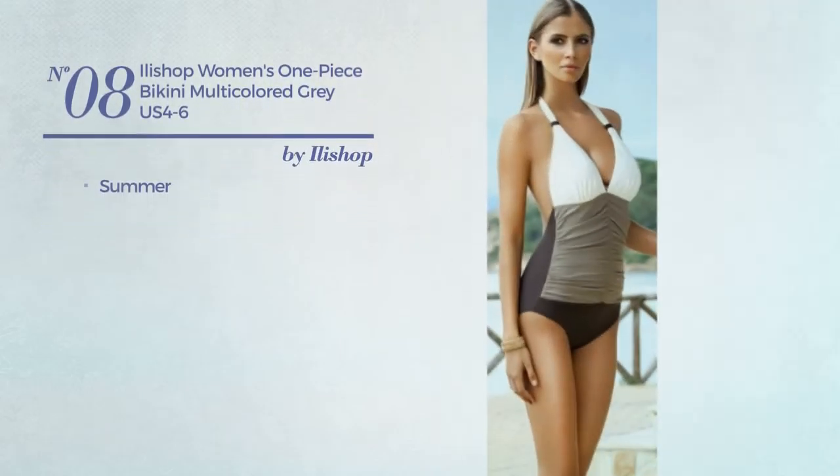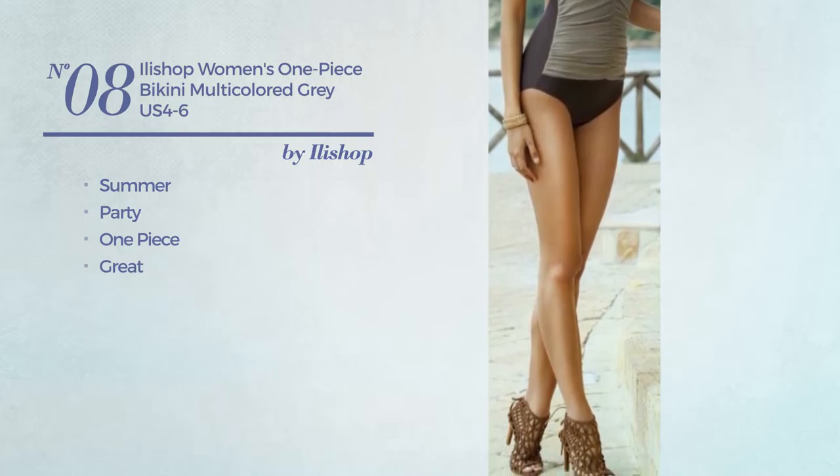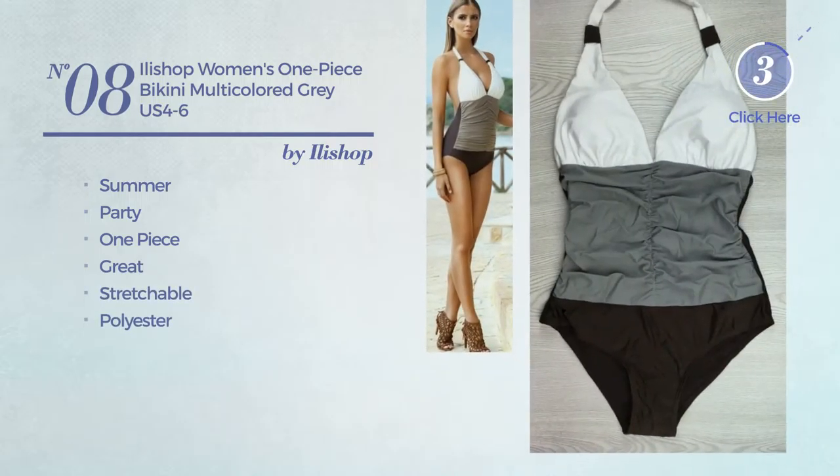Number 8. A Summer Party One-Piece Bikini. Featuring a great design, made of stretchable polyester. Available in 2 colors.